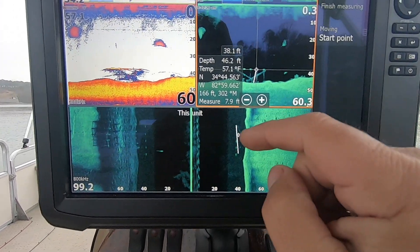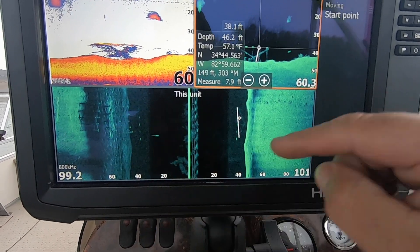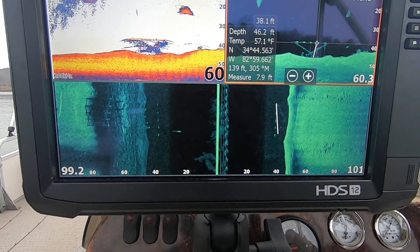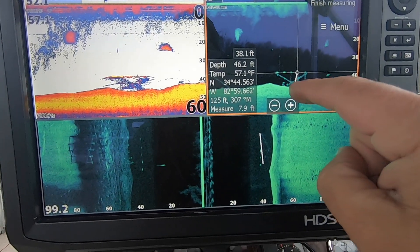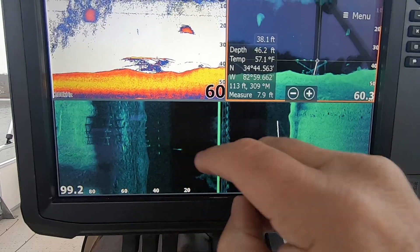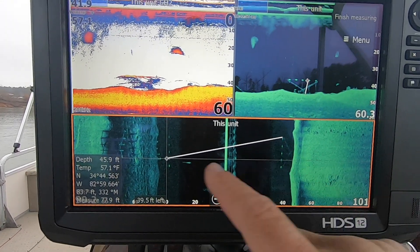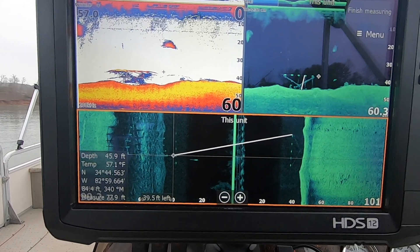I can come over here and tap the other side and see that I'm 14 feet. I'm going to mark it, and hopefully — being in this creek channel before they ever backed this lake up — I'll be able to find some catfish laying around some of these old bridge pilings that are still in the ground. I hope this helps you out with the measuring tool, or just seeing something interesting on side scan and down scan — what an old bridge looks like.